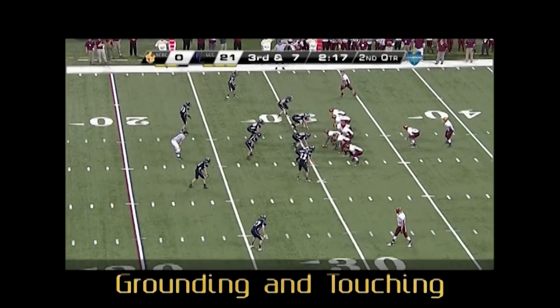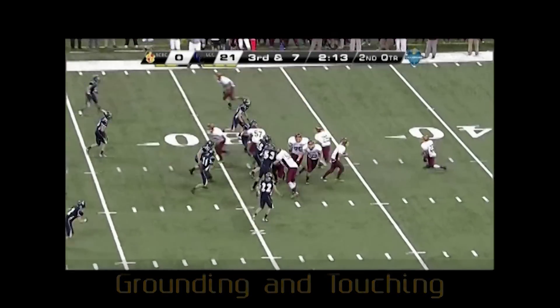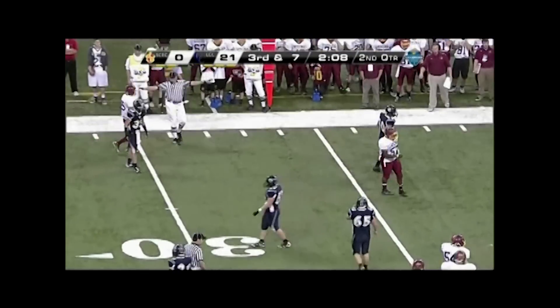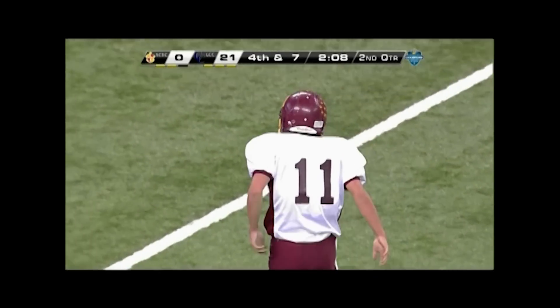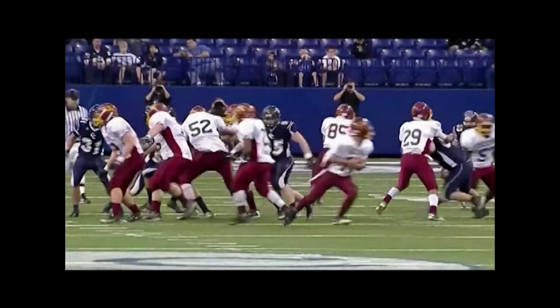Headlinesman, good flow downfield when you read pass. Referee, good no-call for intentional grounding as A85 was in the area of the pass. Also, good no-call for illegal touching by an ineligible receiver as A57 didn't touch the pass.